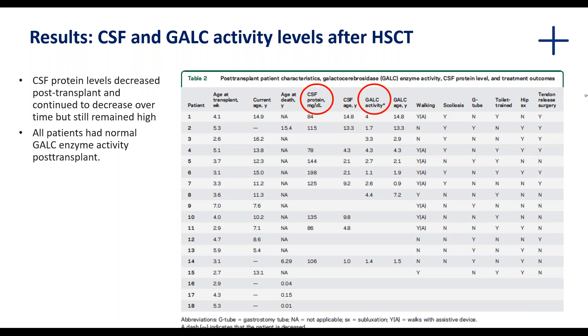Spasticity is such an issue in these children that they often have to undergo tendon release surgery, so the fact that 8 out of 15 did not have to have the surgery is encouraging for those patients.